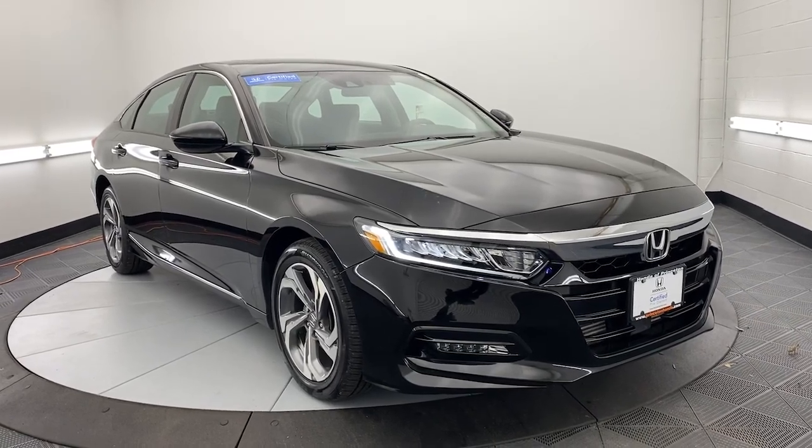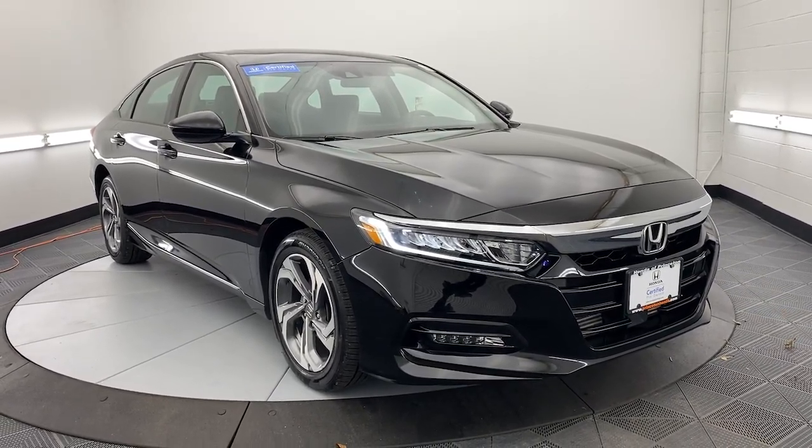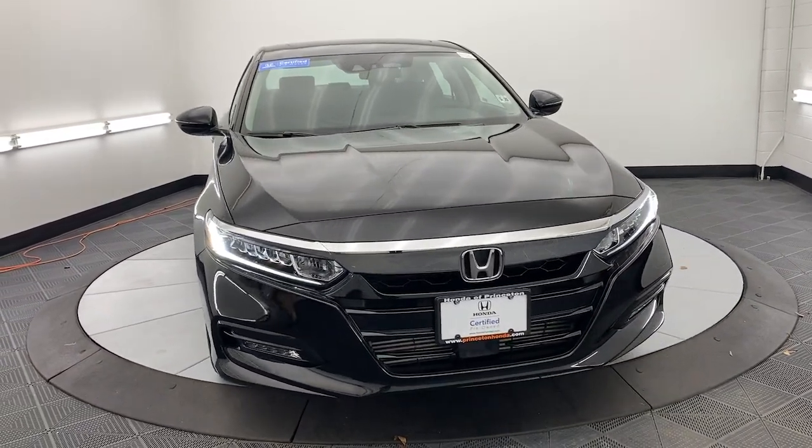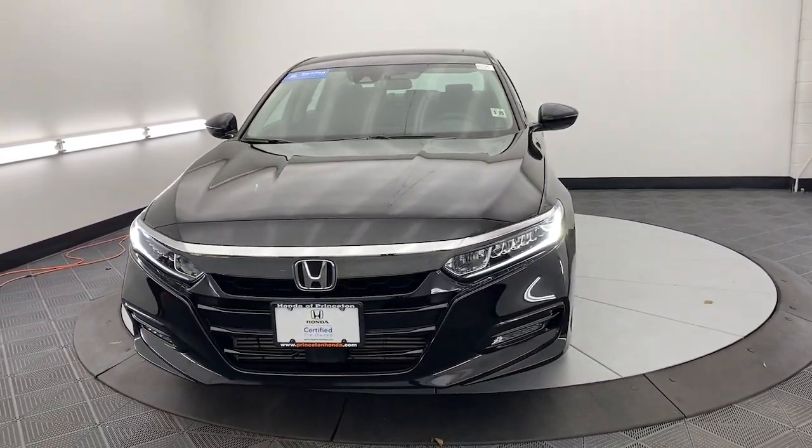Looking for your dream car? It could be the 2020 Honda Accord. With less than 50,000 miles on the odometer, this vehicle stands out from the rest.